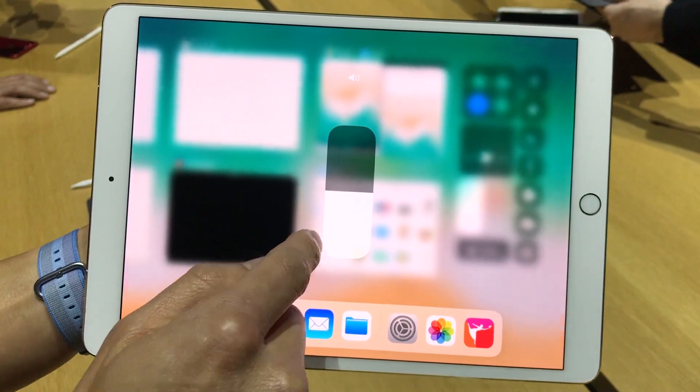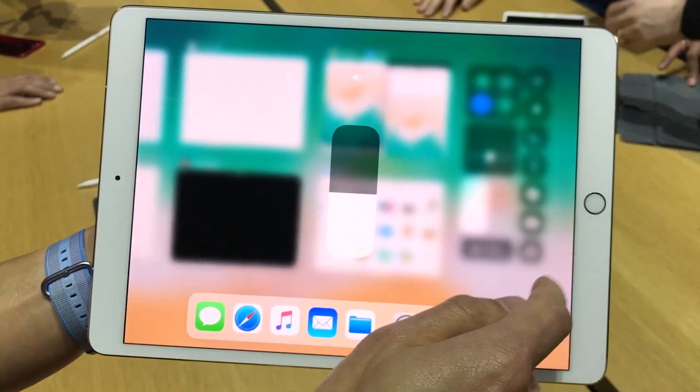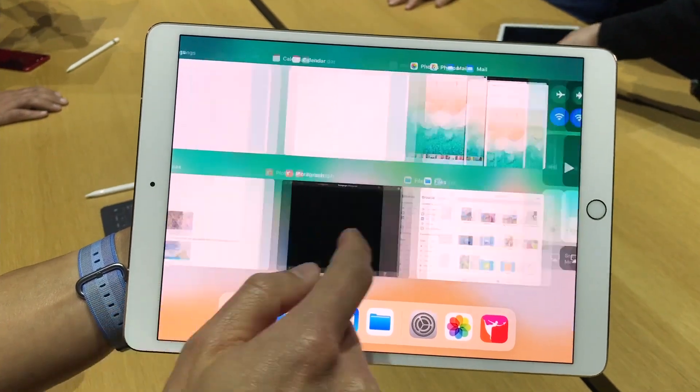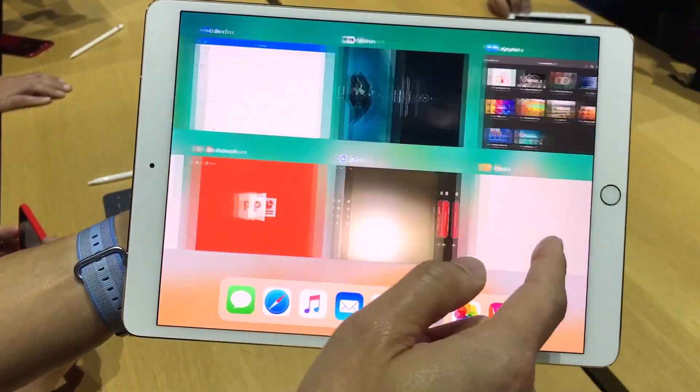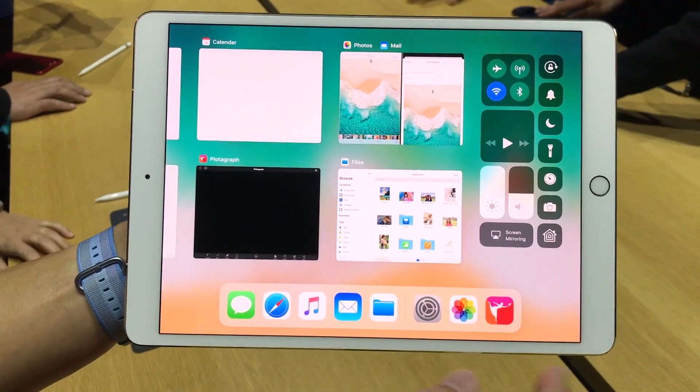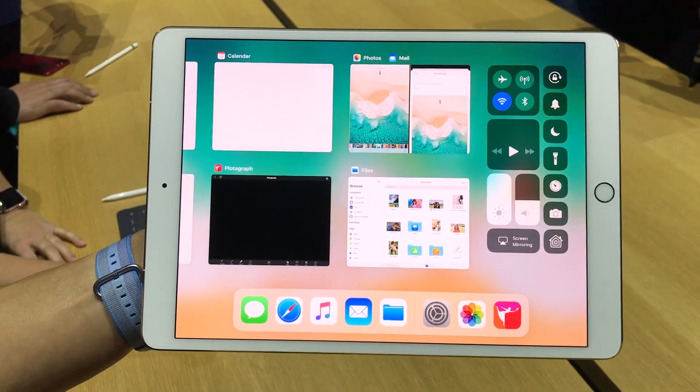So you can change the display brightness. And these are all the different options. You can add more apps to the bottom of the dock if you want to — you can have up to 10 on one side, and then you get three here, and the three here are kind of the most recently used apps.